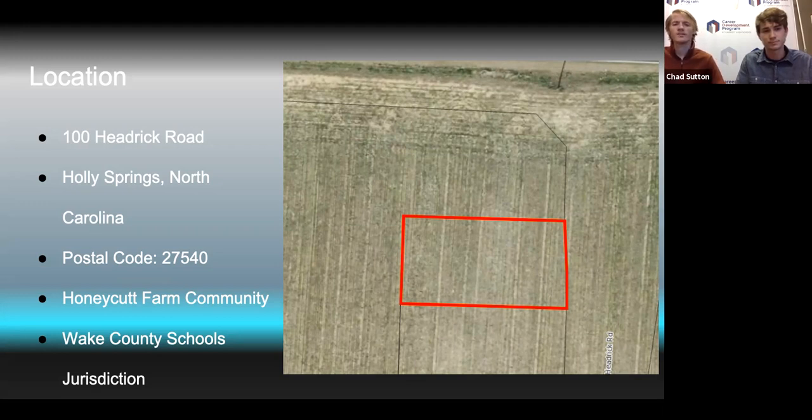It's located in the Honeycutt Farm community and is in the Wake County Schools jurisdiction. A few things we had to take into account on this project is definitely the location. A lot of the local specs and state specs differ a lot from Indiana — the wind speeds pick up a lot faster, they don't receive as much snow, and it's typically a lot warmer.